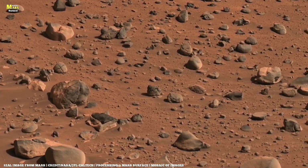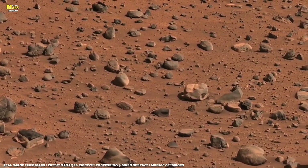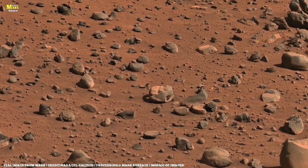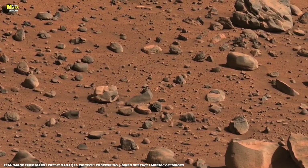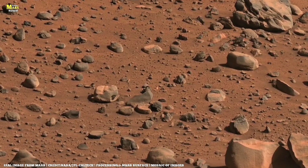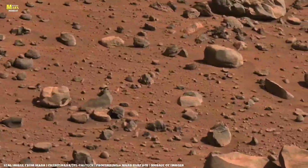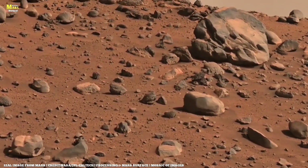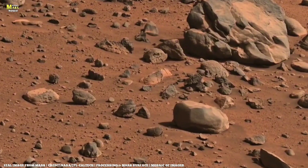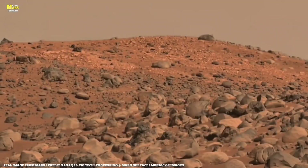However, possible subsurface ice and groundwater reservoirs have also been detected beneath Mars' surface, which are crucial for understanding rock alteration and water activity. Now we move to the key question: if Mars truly has subsurface groundwater or a large aquifer, what would that mean, and how would it affect rocks and the search for life?